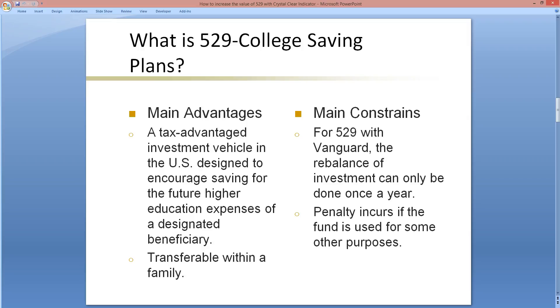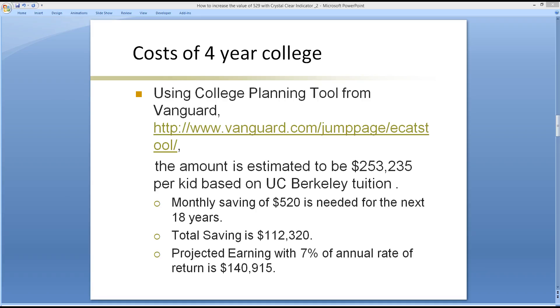Now that we have some understanding of a 529, let's shift focus to the cost of attending college. Using the college planning tool from Vanguard, the total tuition projected for an in-state college like UC Berkeley is $253,235. This is a lot of money. If a 529 is used with an estimated annual rate of return of 7%, the total savings is about $112,320.